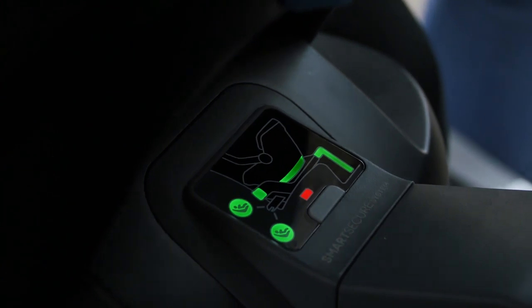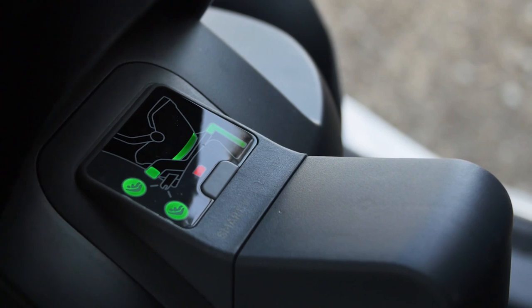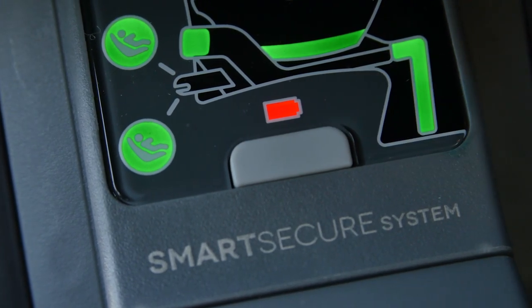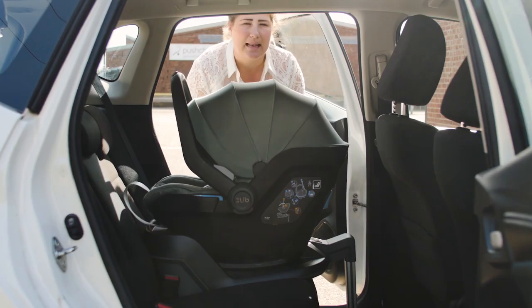The i-size base has both light and sound indicators at the front that clearly show which parts of the seat are installed correctly or incorrectly with green and red lights. This red indicator shows that the batteries need replacing and it takes three AA batteries. This is a brilliantly clear safety feature and really reassuring for new parents.